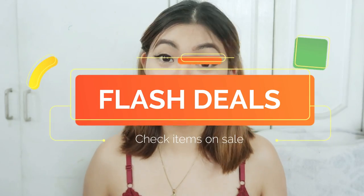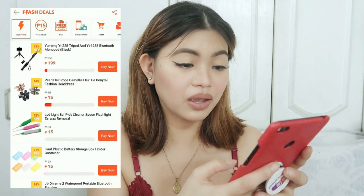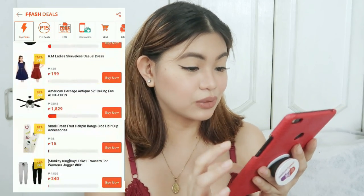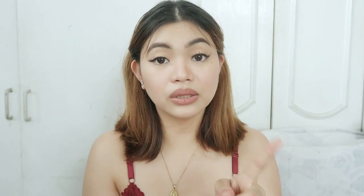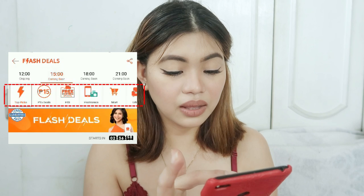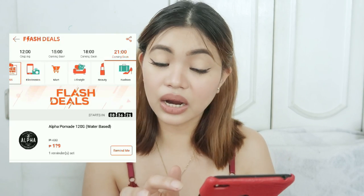So tip number two guys is to check the flash deals page. You can do that by going to the flash deals page. Just click see all deals and then from there you can see all the products that you can buy at a lower price. There's a ceiling fan — 1.8 na lang siya. There's a laptop, an umbrella, perfect for rainy season. One good thing about the flash deals guys is that you can see the 15 peso deals nila. Just click there and then kung ano ba yung mga deals nila na may free shipping and nakakategorize na siya.